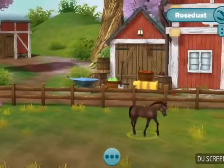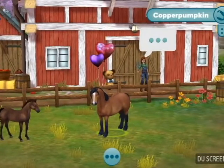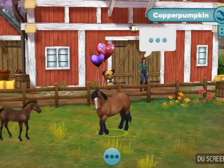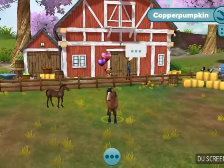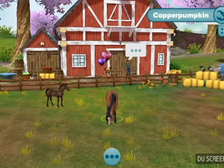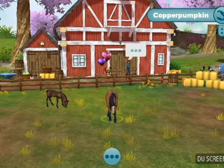That is all we have for today. Pretty soon, I will add Copper Pumpkin into my home stable. She will no longer be hanging out in the pasture with Rose Dust. But we've got to wait a few days before we move her out and we move a new foal in.